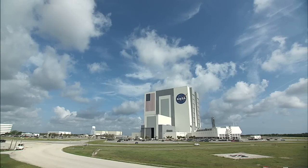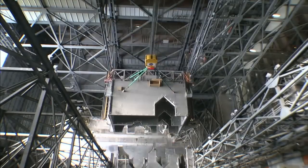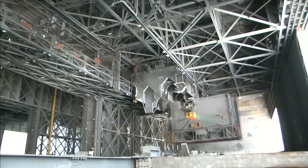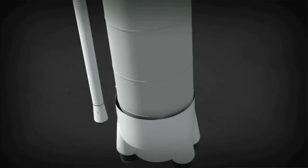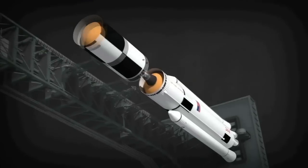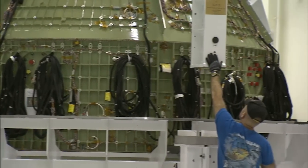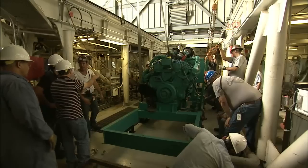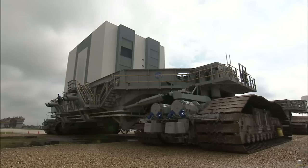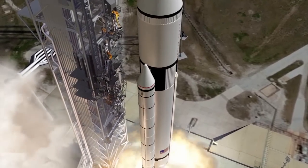At Kennedy Space Center, an effort called the Ground Systems Development and Operations Program focuses on updating the agency's infrastructure to host the future of rocketry and spaceflight. Every day, engineers and designers who specialize in aerospace are creating, testing, and putting into place the hardware necessary to assemble, transport, and launch the next generation of rockets and spacecraft.